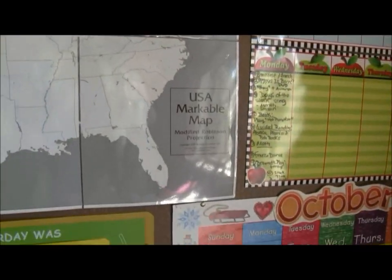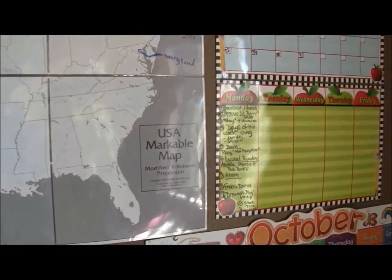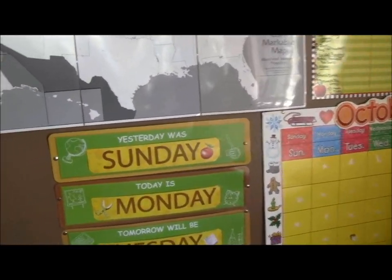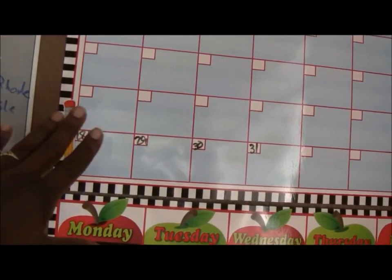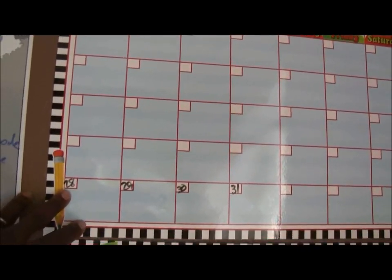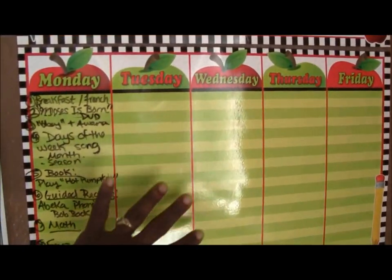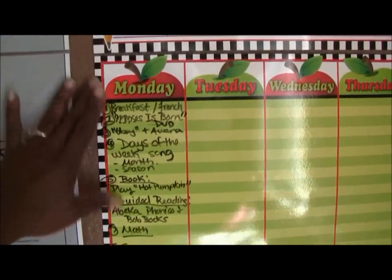You guys wanted an update on our classroom virtual tour. I'm just going to give you a little update on what we've placed on the wall in our room. So all of this, or at least the majority of it, is dollar store material. We added a calendar that is usable with dry erase and washable markers. We're finishing up the last week of October, and I also got the Monday through Friday weekly planner, which I use for the preschool and pre-K stuff.